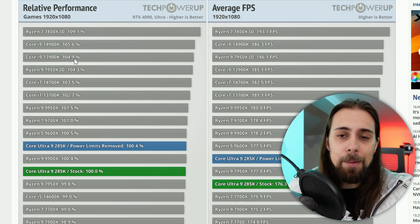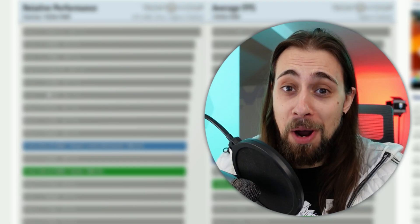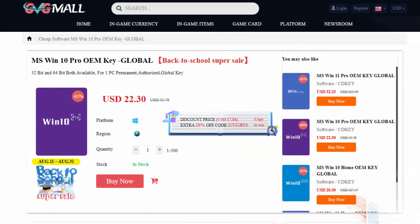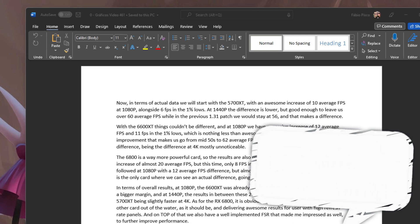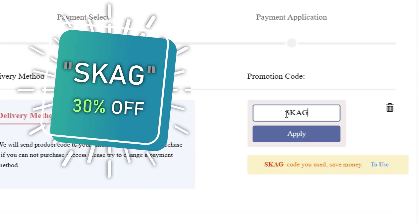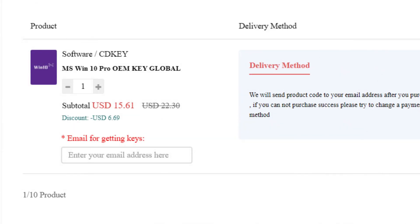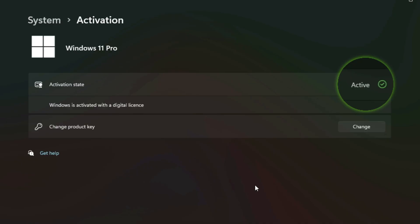Today's video sponsor is GVGMALL, bringing you software deals like Windows 10, Windows 11, and Office 2019 or 2021. You can use my SKG discount code for 30% off — getting a Windows 11 serial key for $22, or Windows 10 for only $15. Just use the key in your Windows settings and you'll have an activated system.